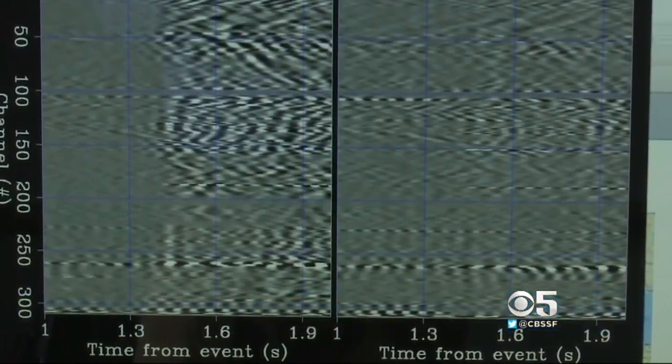We demonstrated that we can record seismic data that is reliable and collect the kind of seismic data that before was impossible to collect.